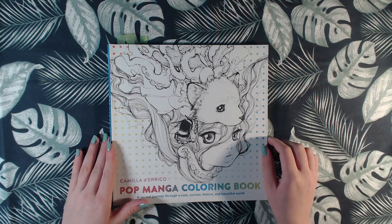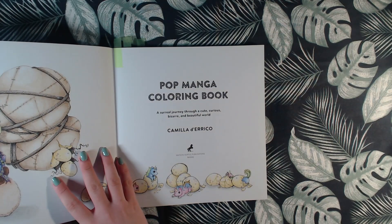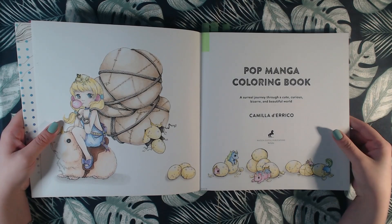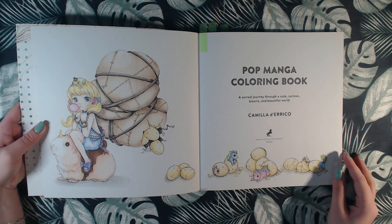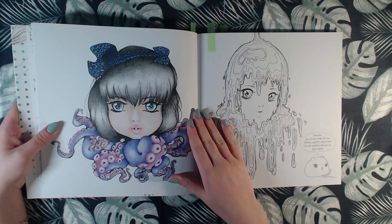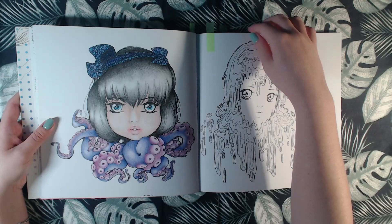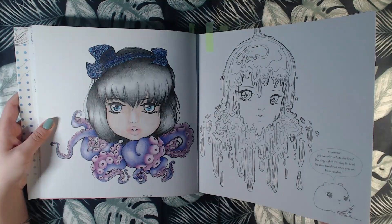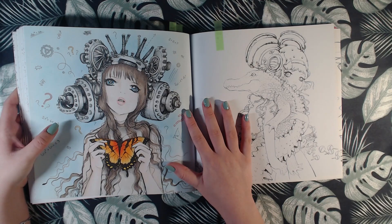Then in 2017 I got this book and I actually have only colored in it that year. I started off in the front here with Polychromos. These ones are so cute. And then we have this one also done with Polychromos, and then the last one is this one done with Polychromos and Mungyo pastels in the background.